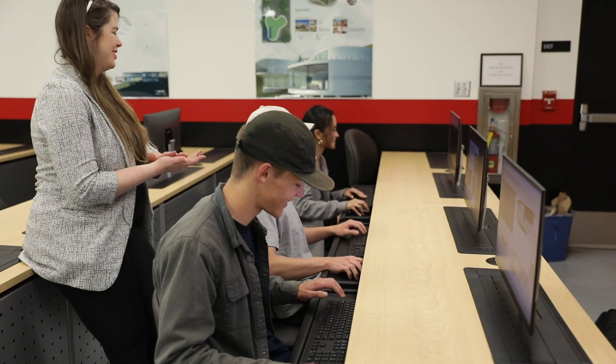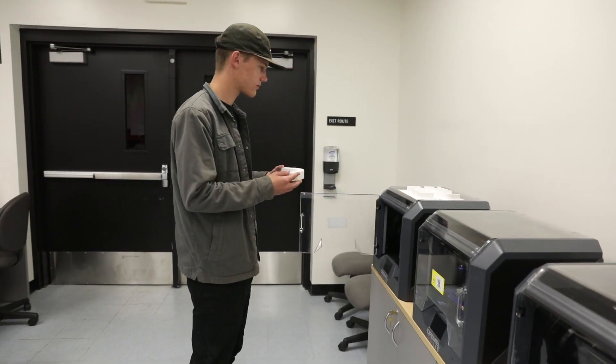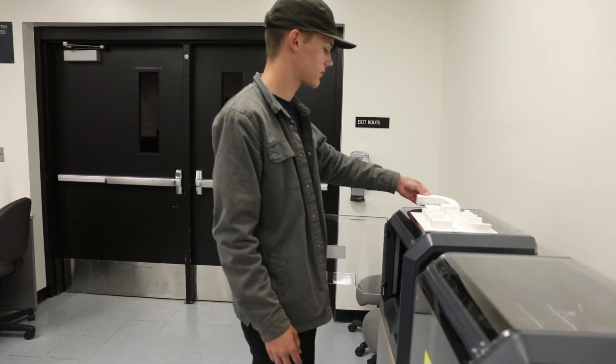I took an architecture class in high school and loved it. I've always been into art and creating things. After taking some CAD classes at LBCC, I found architecture to be a perfect fit.